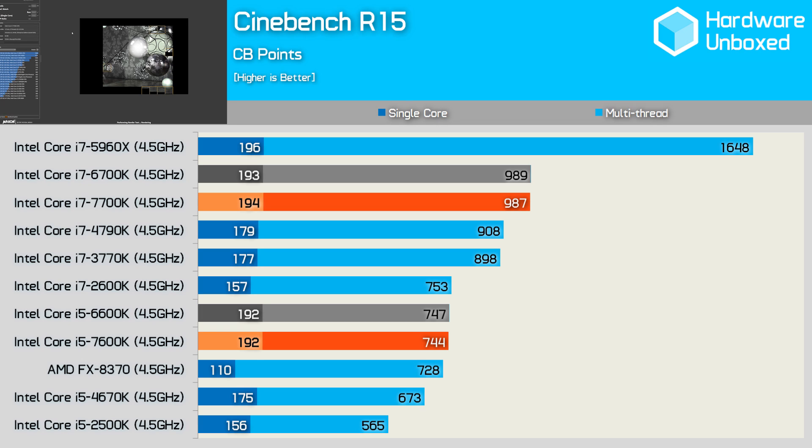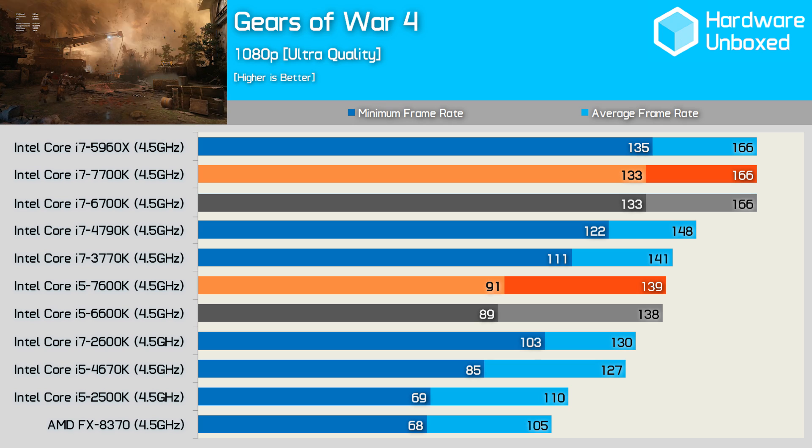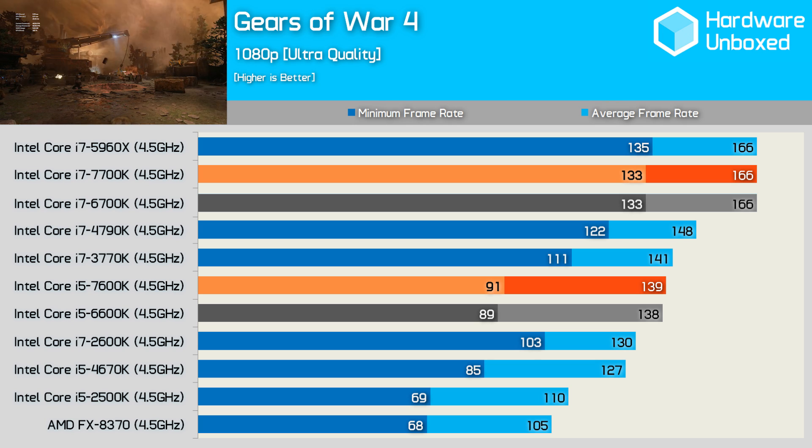So far the 7700K and 7600K look okay — small performance boosts over equivalent Skylake processors while consuming a little less power, pretty well in line with the baby steps we've come to expect from modern Intel. However, we often saw gains of around 7% or less, and the Kaby Lake processors are clocked around 7% higher, so what happens if we level the playing field? Clock for clock at 4.5 GHz, the 6700K and 7700K deliver virtually the same performance — and the same is true for the 6600K and 7600K. This was confirmed across multiple games including Gears of War 4 and Overwatch.